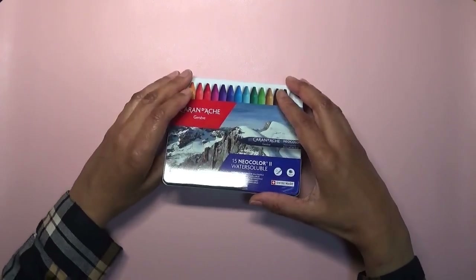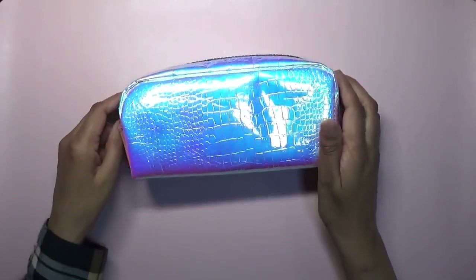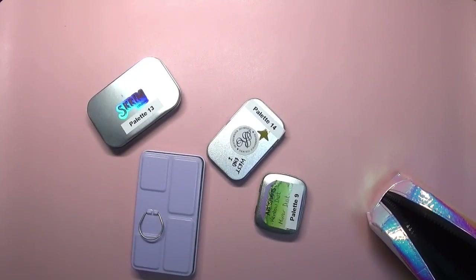I took a small set of 15 Neocolor 2s — I always take them with me just in case I want them for a background. Then in this pencil case — one of my favorite pencil cases — I took these metallic paints.